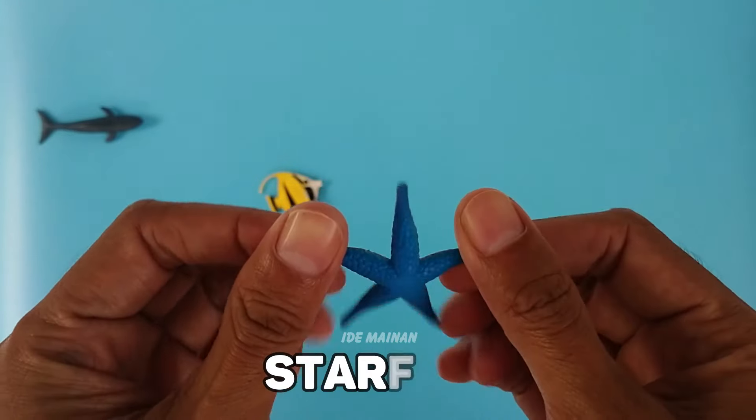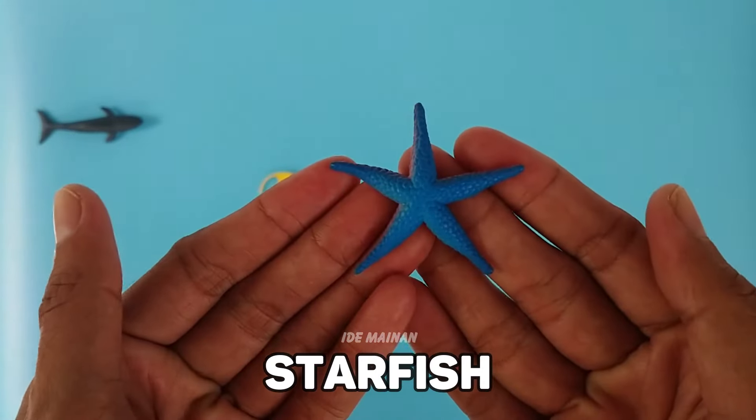This is a starfish, a star-shaped marine invertebrate with a central disk and usually five arms.